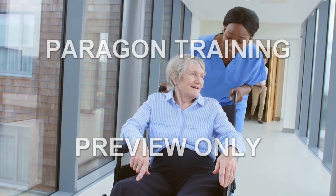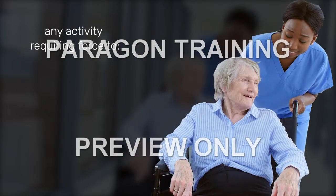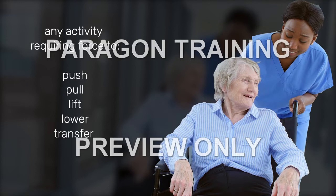In a healthcare environment, manual handling is any activity requiring force to push, pull, lift, lower, transfer, or in some way move or support an inanimate object, person, or body part.